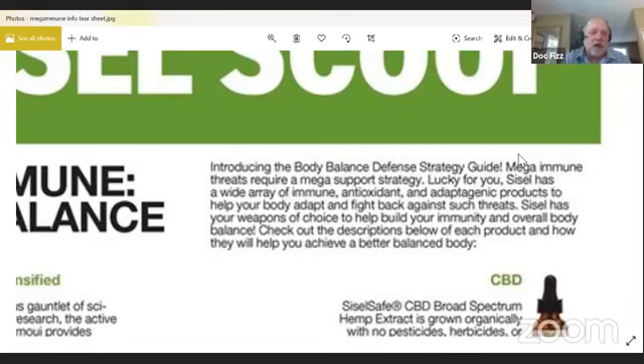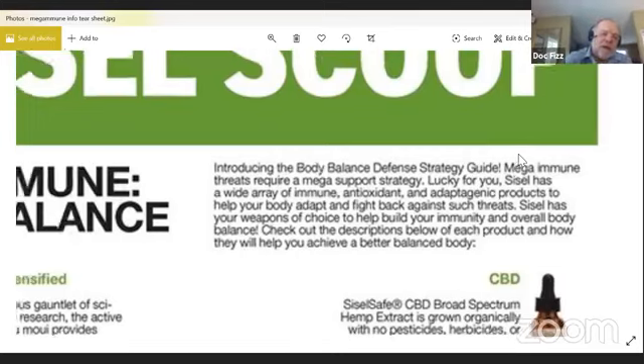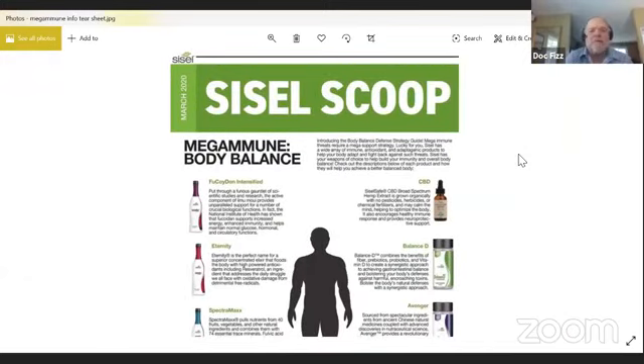Folks, I just wanted to make a quick video and pass this information out to people, because in the whole scheme of things, staying healthy is what's going to make the biggest difference. Doc Fizz Knows — that's my new series. Have a great day. Bye-bye.